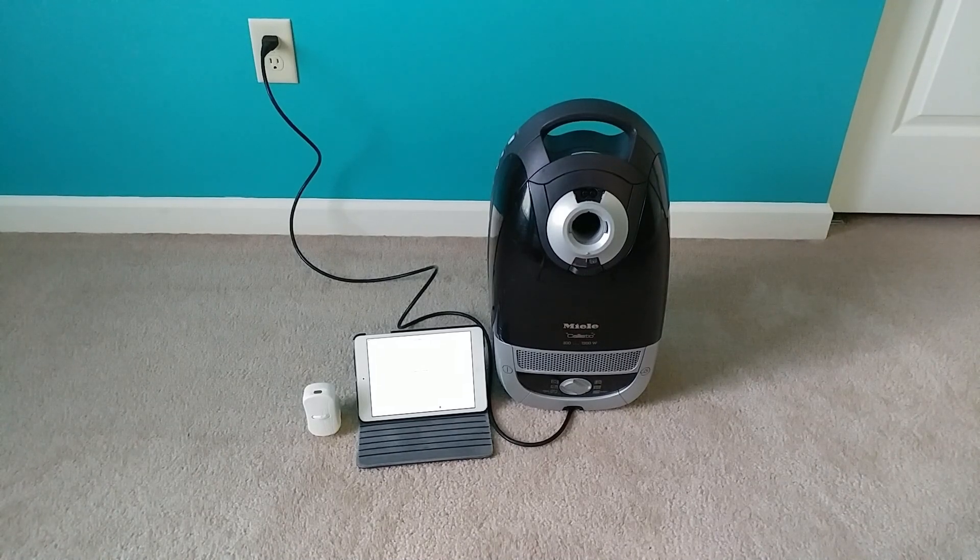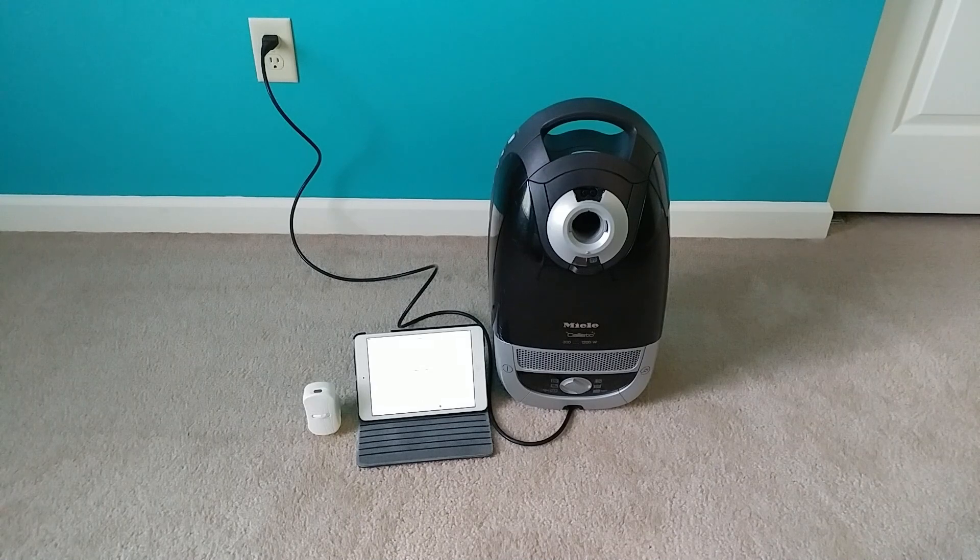Greetings again, VAG fans. I haven't done one of these closed room air particle count tests in quite some time because I haven't had any newer machines.